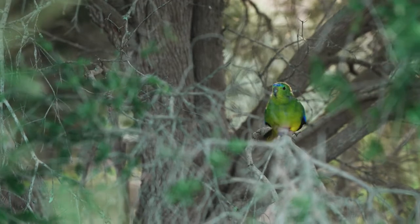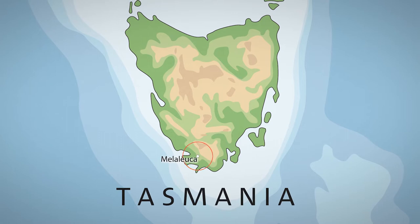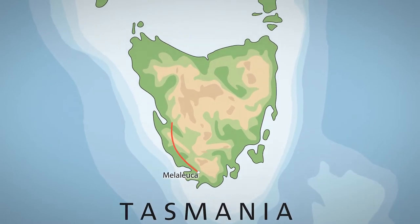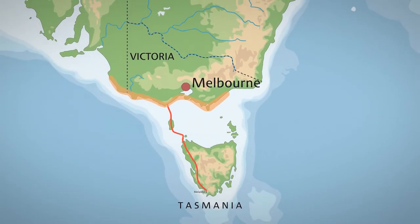I'd never seen an orange-bellied parrot outside captivity until there were five over on the boxon bush. Orange-bellied parrots are really special because they're one of very few parrots that migrate. They breed in remote Tasmania in the southwest corner in the summer, and then in autumn they fly north to spend winter along the coast of Victoria and South Australia. There are very few parrots with that way of living, and I think they're really special because of that.